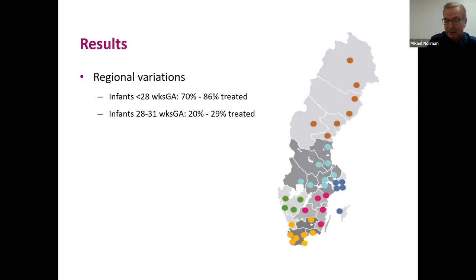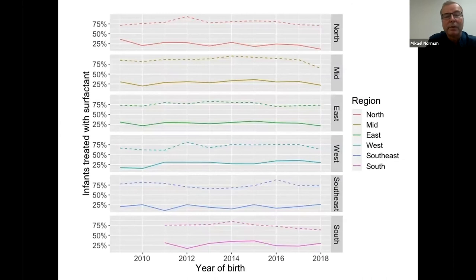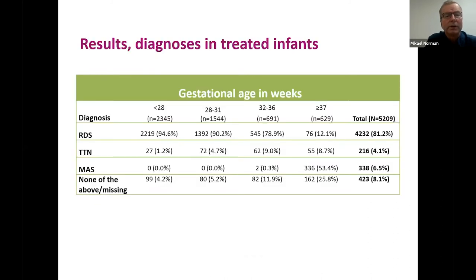We found some regional variations in Sweden — statistically significant but not unexpectedly large. During the study period we couldn't see any specific trend showing that surfactant use has increased or decreased over time. The dotted lines represent surfactant use in babies born before 28 weeks of gestation, and the solid line represents babies born between 28 and 31 weeks.